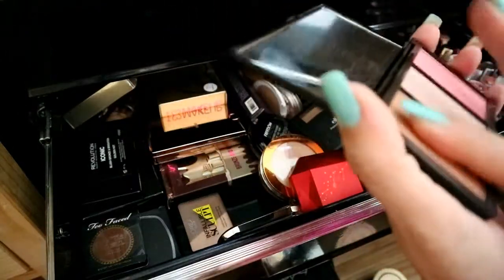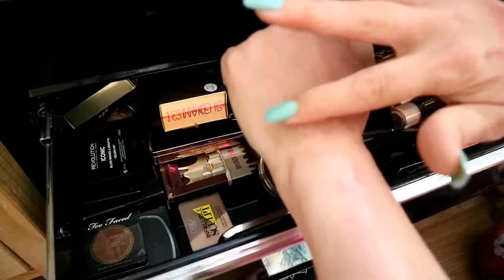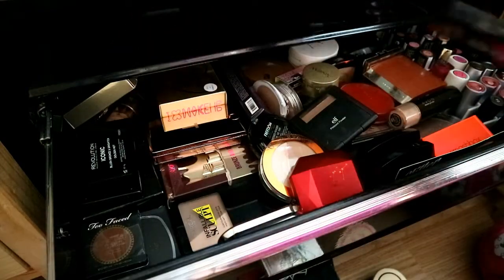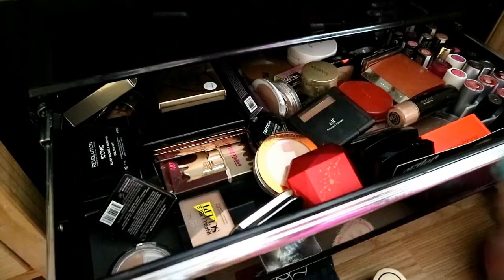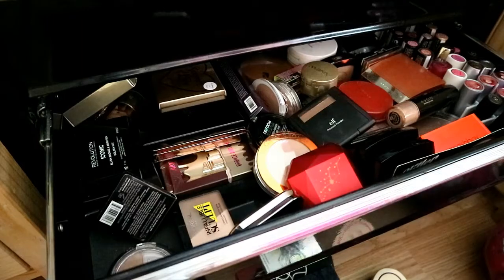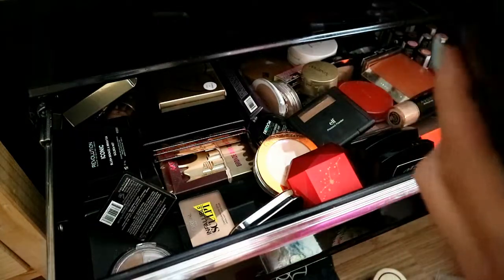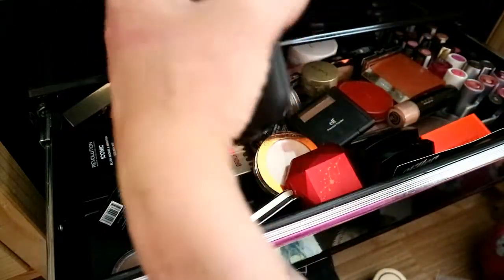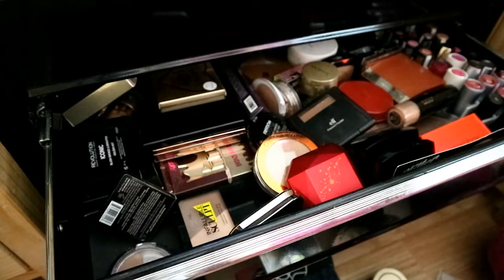I love these trios from Makeup Revolution — you get the bronzer, the highlighter, and a brush. That highlighter is beautiful and they're a couple of quid. This one is also a foundation but it's slightly too dark for me, so I'd use it as a bronzer. It's beautiful. I just don't like the Bare Minerals packaging because it gets dirty very quickly.